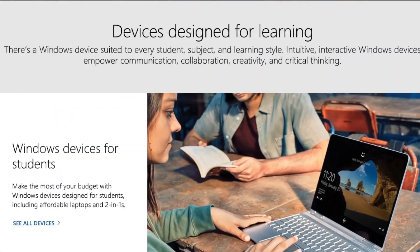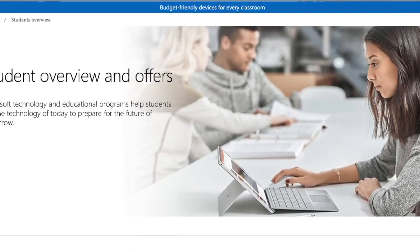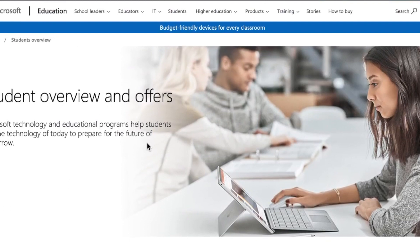As a student, of course, in college you get a .edu email address. And with that address, it's like a golden key that opens so many doors.